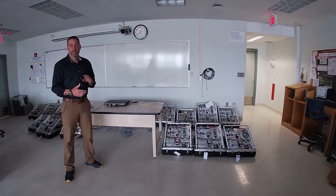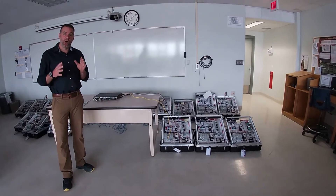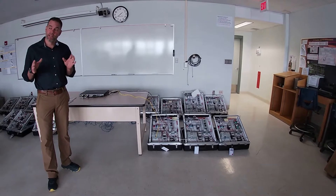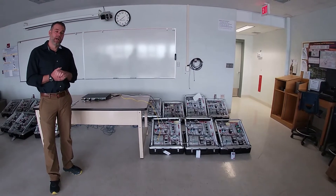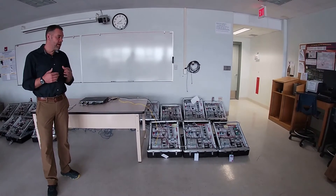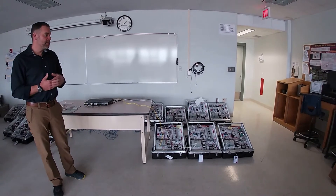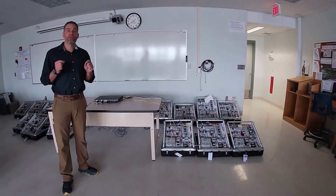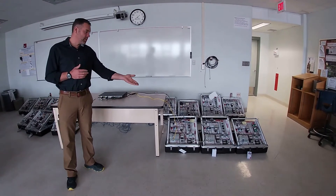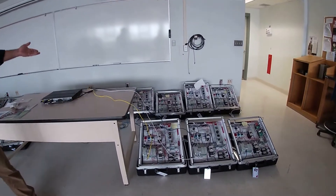Welcome to the controls lab. In the mechanical and electrical engineering technology department, all majors will have classes that have a lab in this space. This space is currently under renovation, so it may look a little different now than when you get here. This space has the systems we use to control modern automated industrial systems, such as programmable logic controllers, which are outfitted on all of these individual trainers.